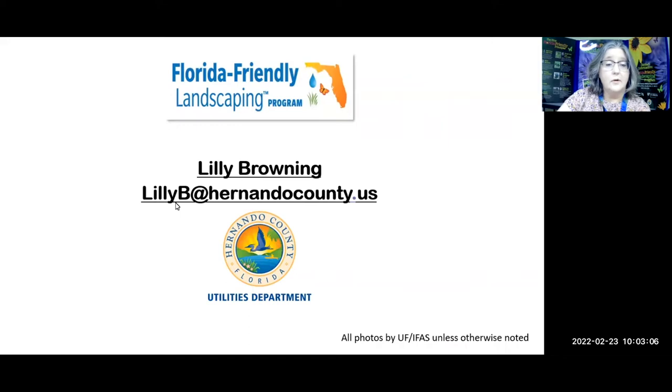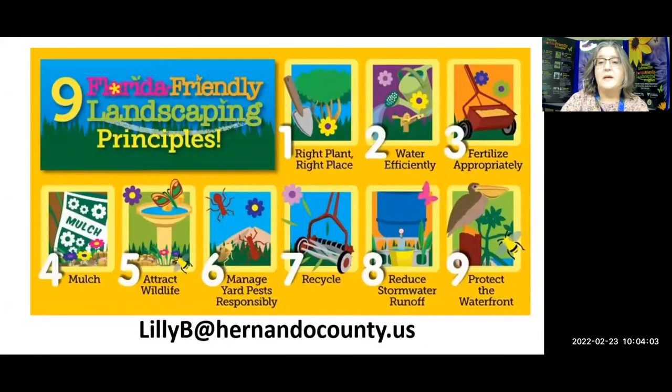I am Lily Browning. I work for Hernando County Utilities, Water Department, in water conservation. If you have any questions or would like a PDF copy of this presentation when I'm finished, please email me at lilyb - L-I-L-L-Y-B - at hernandocounty.us. That really is the absolute best way to reach me. Some people try to message me on Facebook, but I don't have that page up all the time, so you may not hear from me immediately. If you really want to get a hold of me, do it through this email.